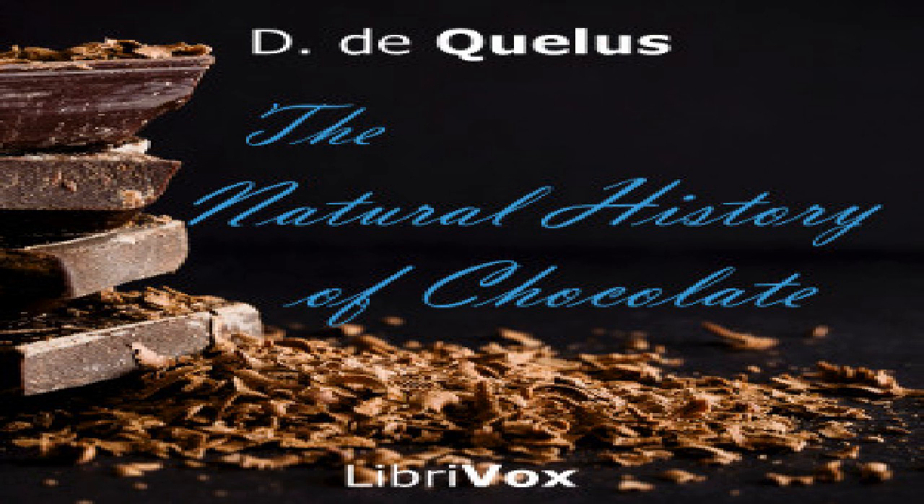Section eleven of The Natural History of Chocolate. This is a LibriVox recording. All LibriVox recordings are in the public domain. For more information or to volunteer, please visit librivox.org. The Natural History of Chocolate by D. de Quilles. Medicines in whose composition oil or butter of chocolate is made.